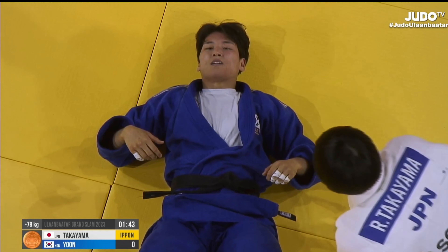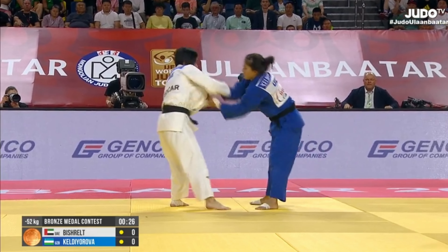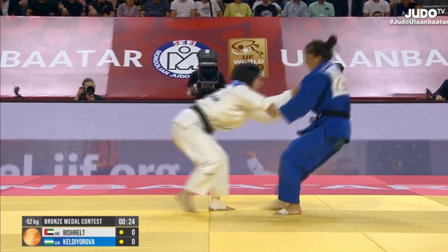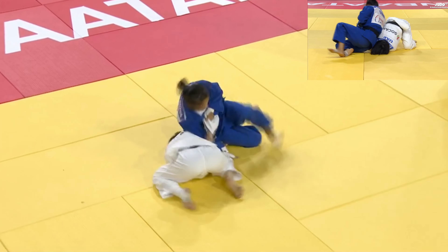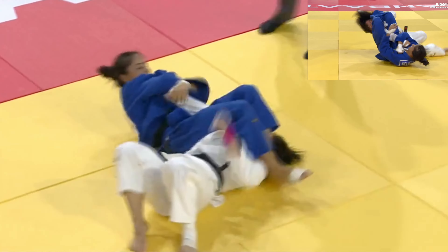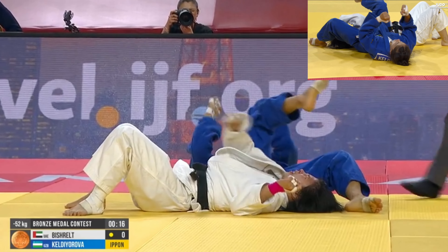I have a question for all of you: why is it that even though the Sode Tsurikomi Goshi is one of the most popular throws in women's judo, we rarely see it used in a combination to set up the Jujigatame? And when we do, it's usually by Kelby or over. We'll have one more from her later in the video.